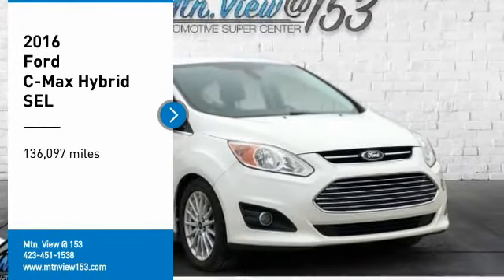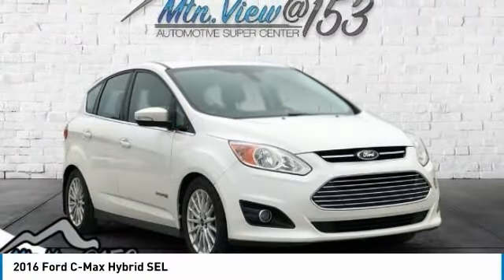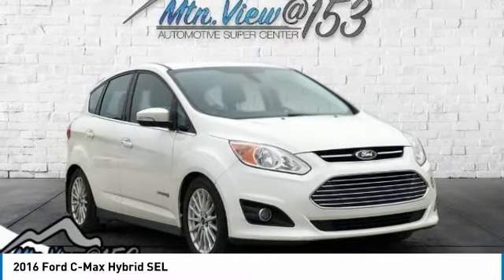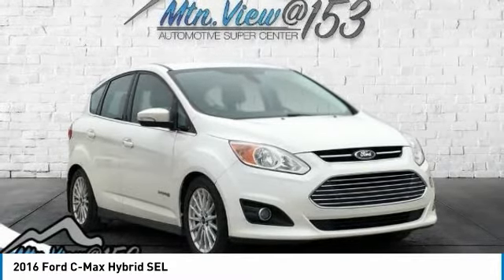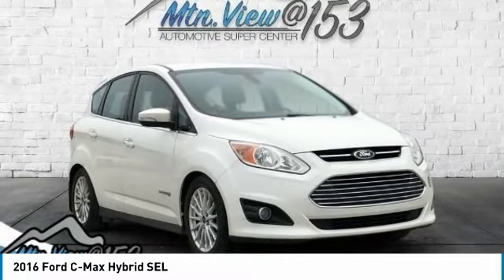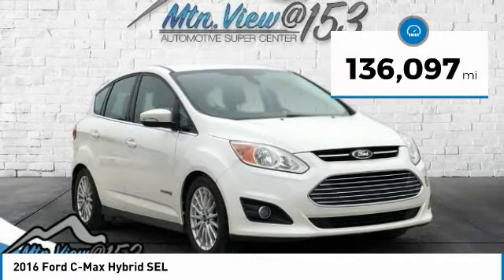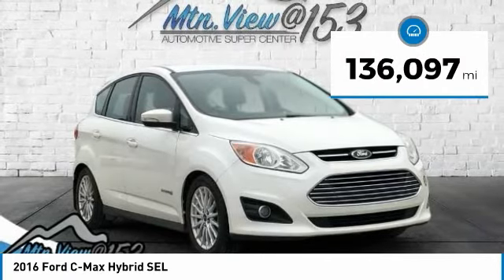Recent Arrival! 2016 Ford C-Max Hybrid, Pearl White, 4D Hatchback FWD, i4 Hybrid. Features include Bluetooth, Hands-Free Phone, Service Records Available, and Fully Detailed. We have all of your financing needs covered — ask us how to get pre-approved today.